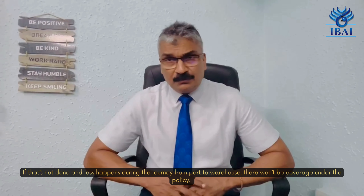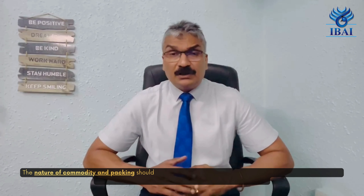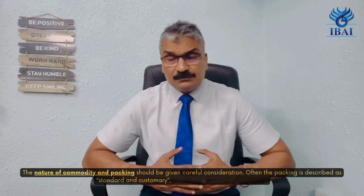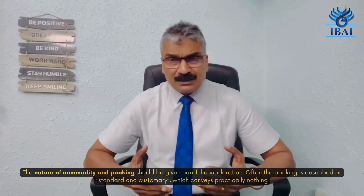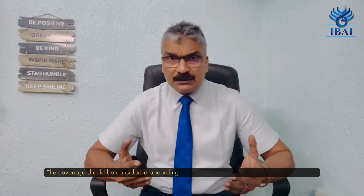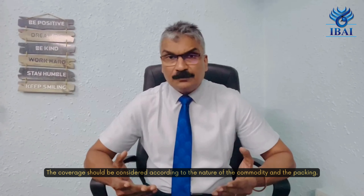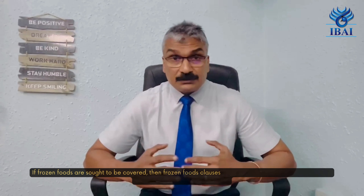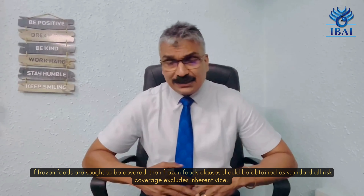Secondly, the nature of the commodity and packing should be given careful consideration. Often the packing is described as 'standard and customary,' which conveys practically nothing. The coverage should be considered according to the nature of the commodity and the packing involved. If frozen goods are to be covered, then the frozen food clauses should be obtained, as standard cover excludes inherent risk.